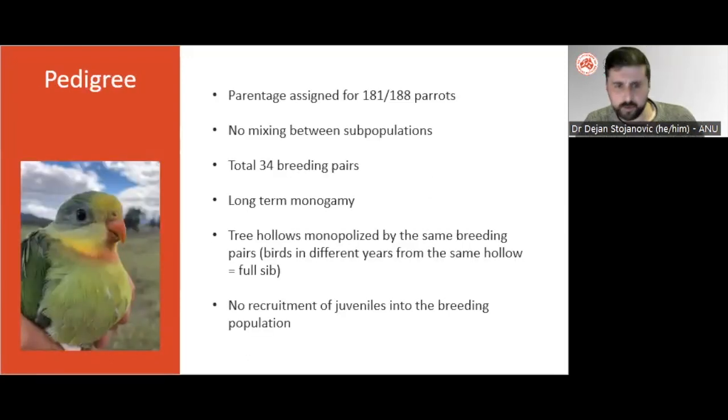The pedigree also revealed important insights into the breeding system of superb parrots. We found that the two subpopulations within Canberra did not interbreed over the course of the study, and in fact pairs that obtained a nest hollow tended to stay at that hollow. We could assign all of the parrots born into the population to only 34 breeding pairs, and these pairs were monogamous for up to four years. We found no evidence of divorce, and none of the juveniles born into the population went on to recruit there as breeders later in the study.